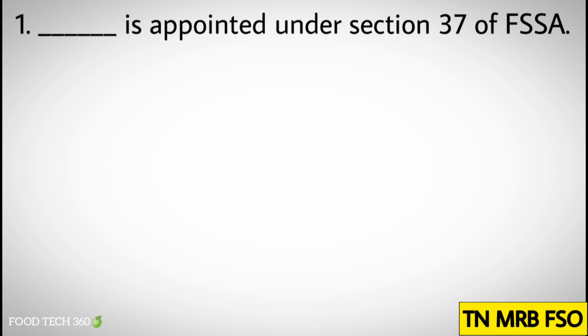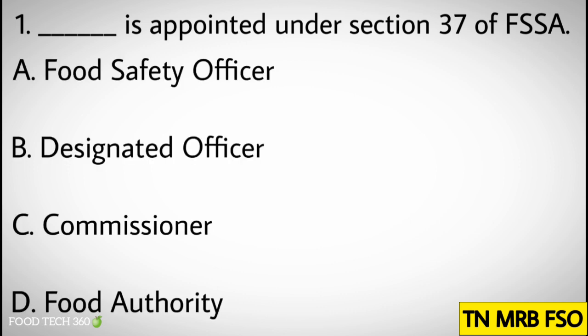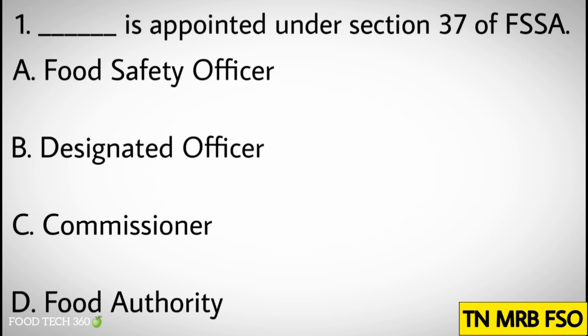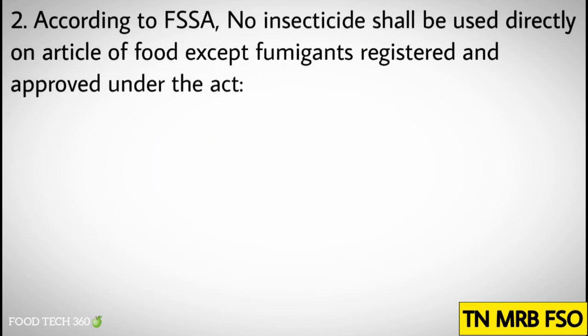Question number one: dash is appointed under Section 37 of FSSA. Options: A) Food Safety Officer, B) Designated Officer, C) Commissioner, D) Food Authority. Correct answer: A) Food Safety Officer.